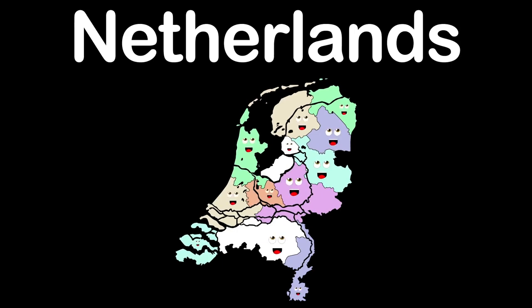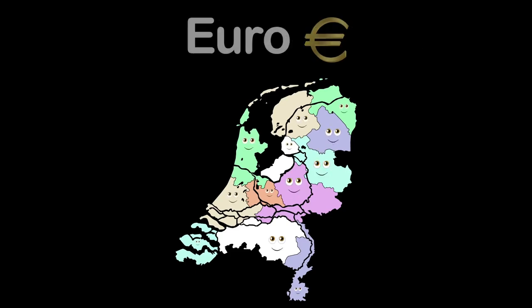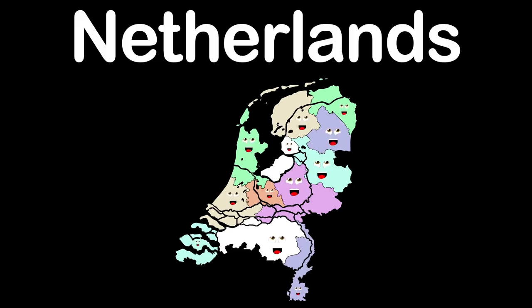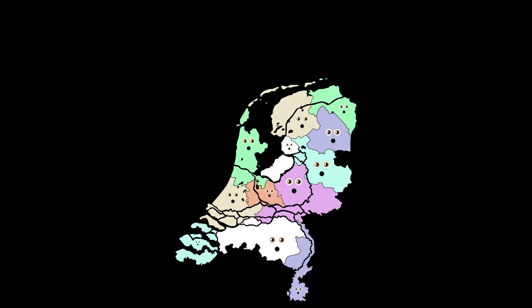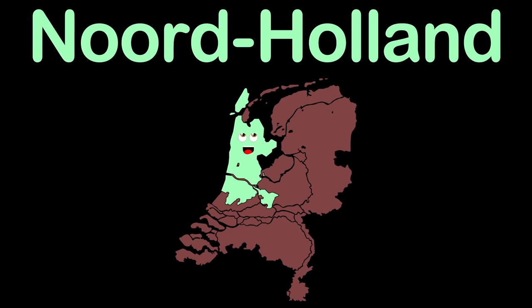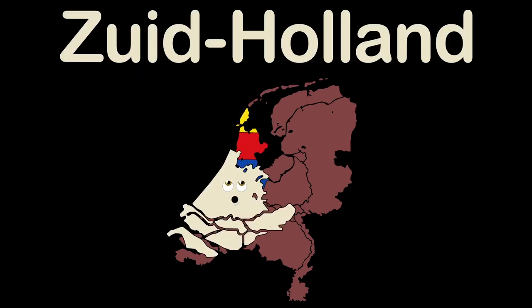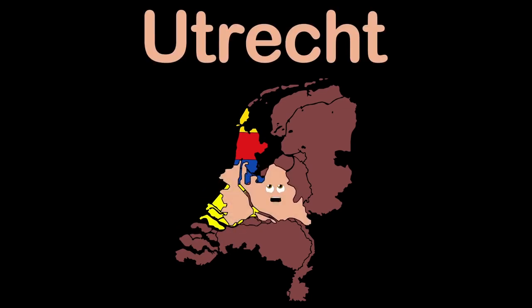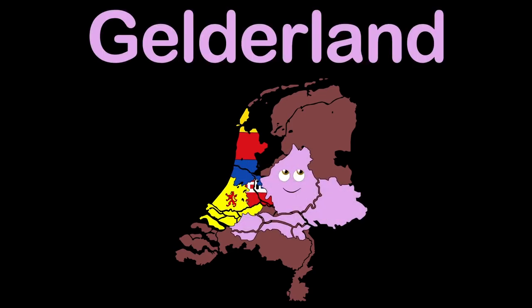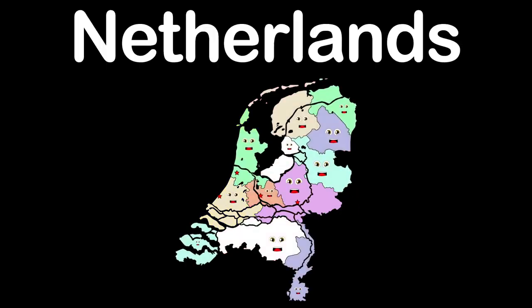We're the Netherlands, a Northwestern European country, formed in 1648 on January 30. The euro is our currency. We have twelve provinces. I'm North Holland, a province in the northwest. Haarlem is my capital. I'm South Holland, a southwestern province. The Hague is the name of my capital. Utrecht is my provincial name, Utrecht is my capital. Gelderland, that is my provincial name, Arnhem is my capital.